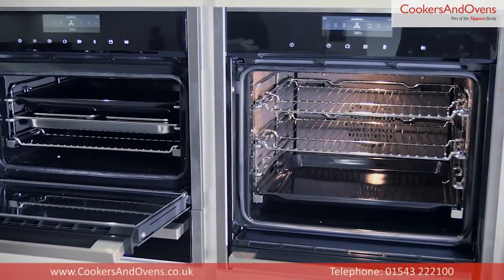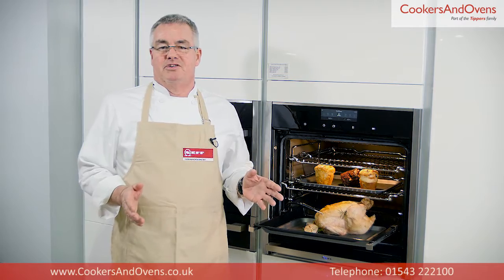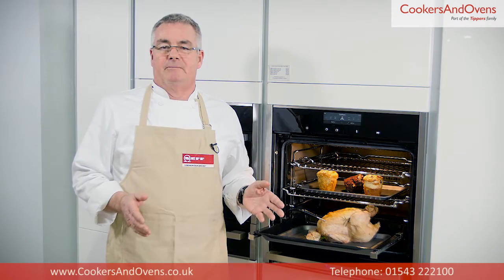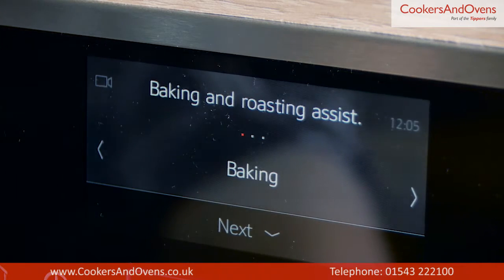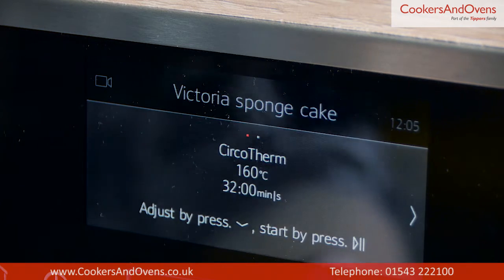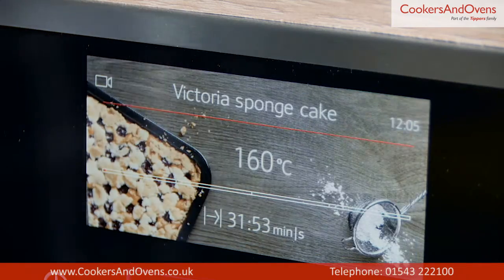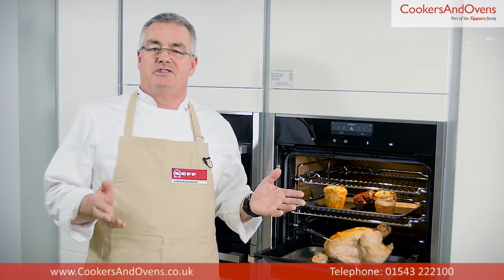In total, this oven comes with all the functions you get on Neff's premium two and three models, but this model also has a power boost function which dramatically reduces preheat time. This oven also has two additional functions with added steam: reheat and dough proving. On top of all these features, you also get Neff's new baking and roasting assistant programs. Simply select baking and roasting assistant and input what exactly it is you're cooking. At the touch of a button, the oven serves up the ideal cooking mode, temperature and time to ensure perfect results for your chosen dish. Naturally, you can change all of the suggestions if you wish to.